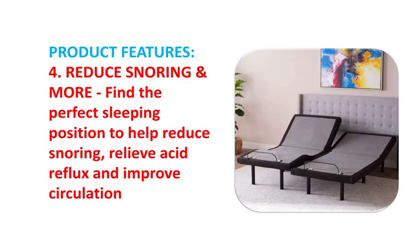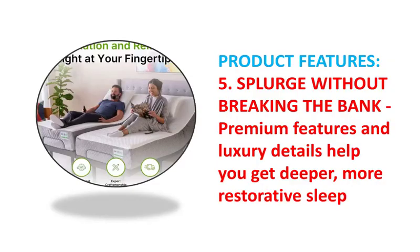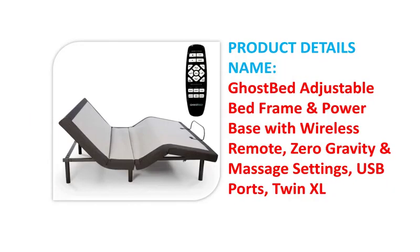Splurge without breaking the bank — premium features and luxury details help you get deeper, more restorative sleep.